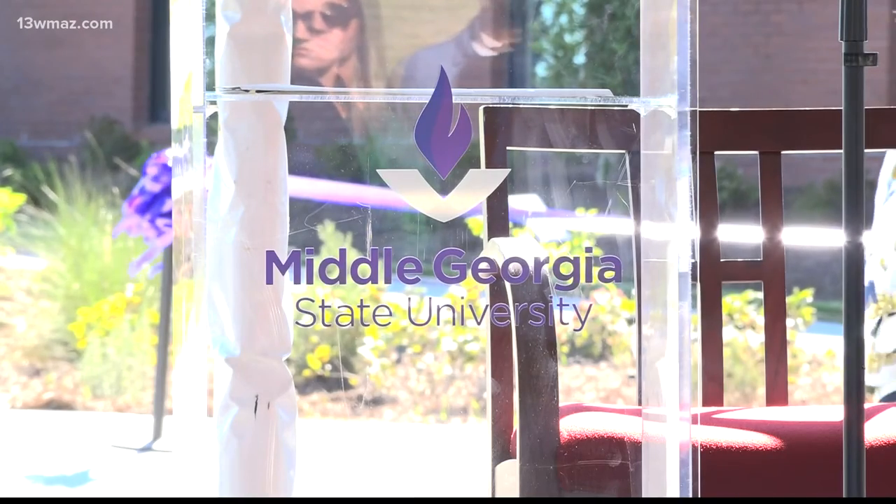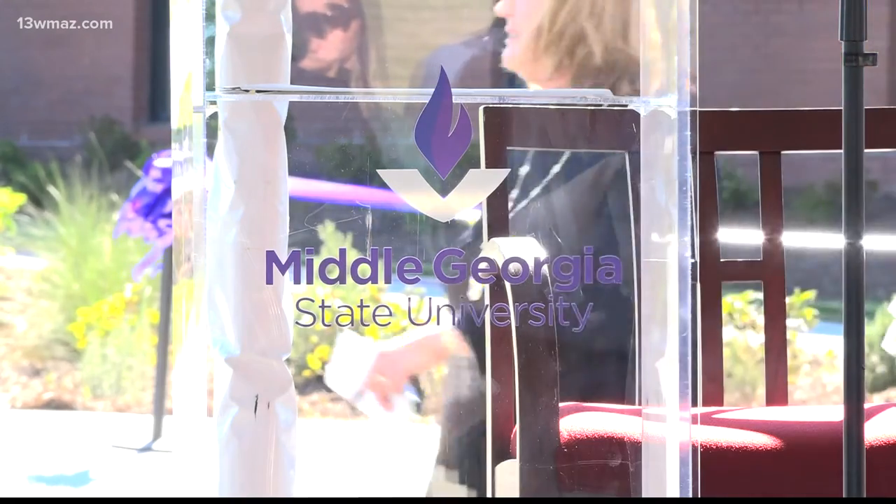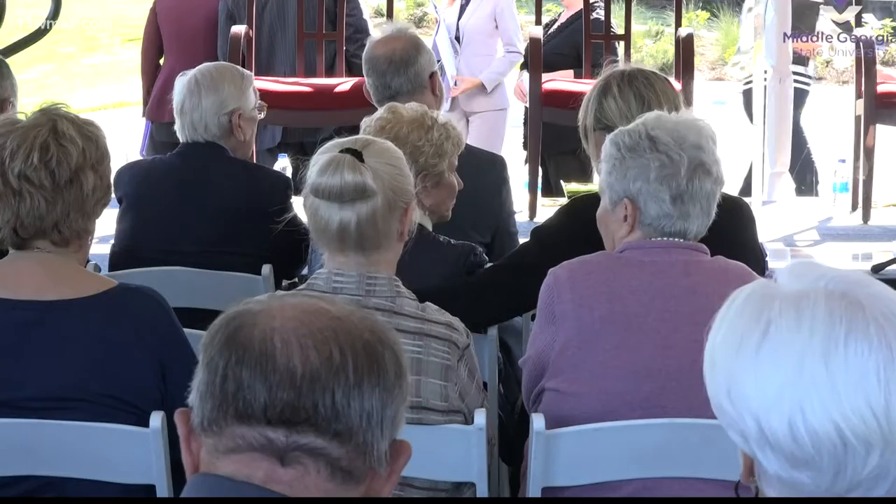Christopher Blake, president of the university, says this center is more than just an addition for the school. He says it can help the surrounding community as well.